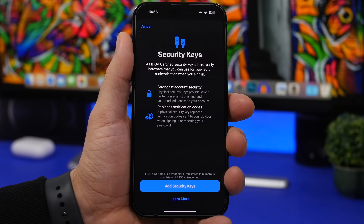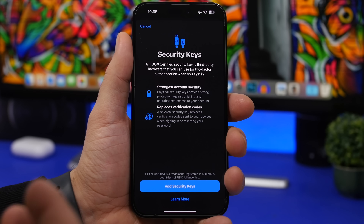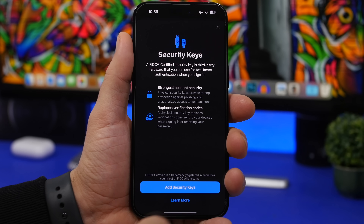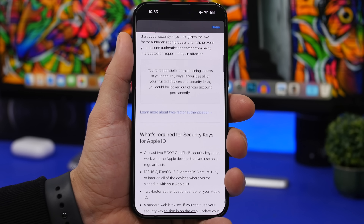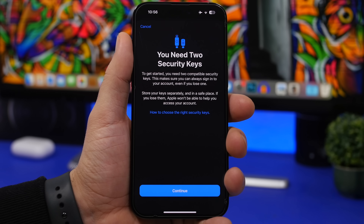Another security feature in iOS 16.3 is the new Security Keys feature. If you're planning to use it but don't know much about security keys, go to iCloud, then Password, then Security Keys. You can tap Learn More for details about security keys for your Apple ID, or tap Add Security Keys to see all the information and how to choose the right key for your device. You'll actually need two security keys in order to enable and use this feature on your iPhone.